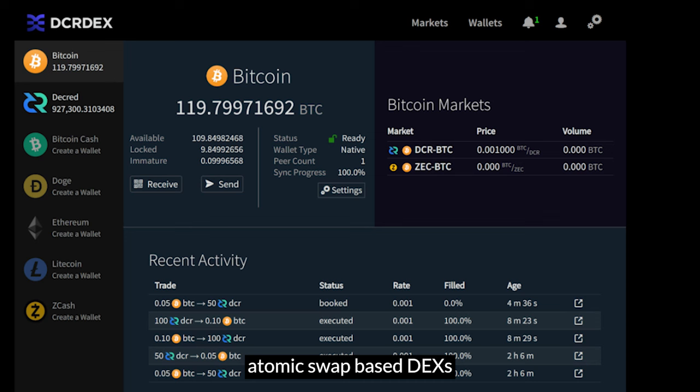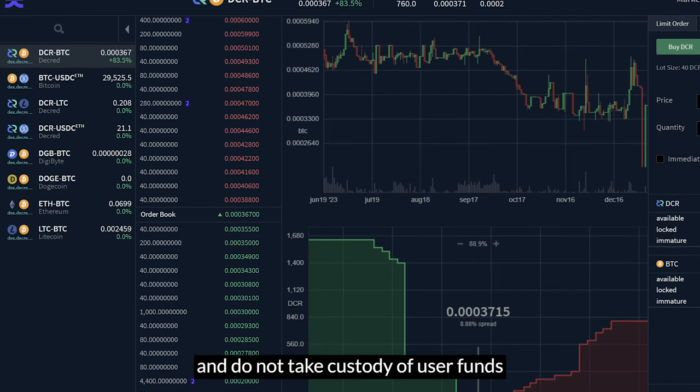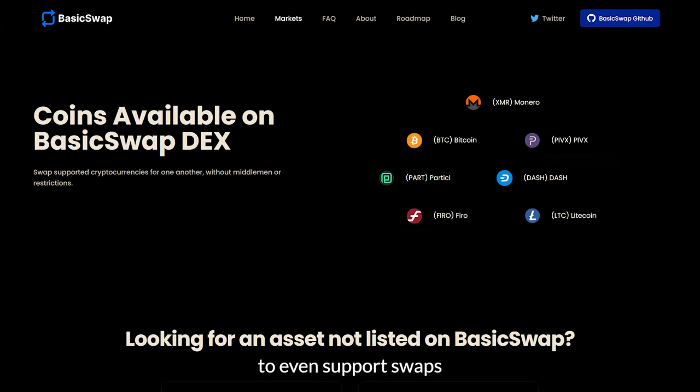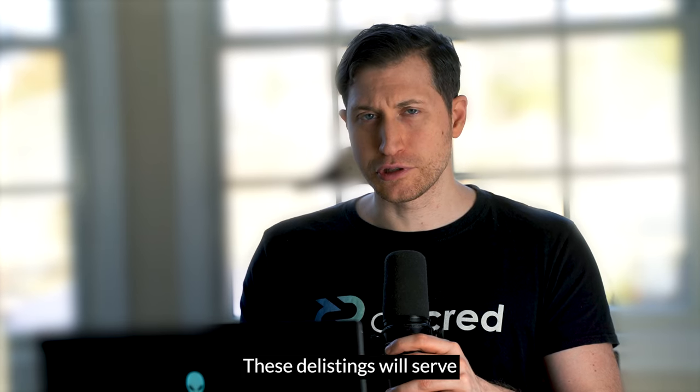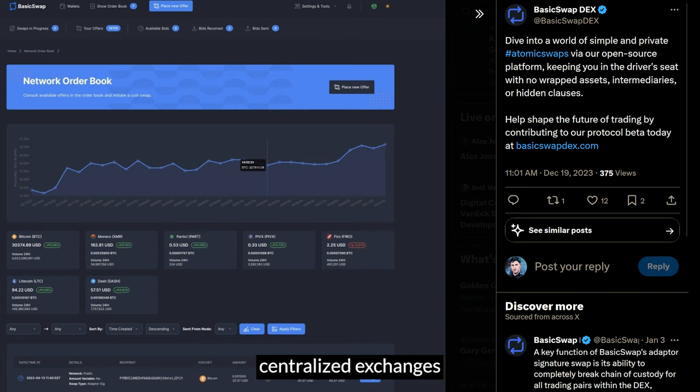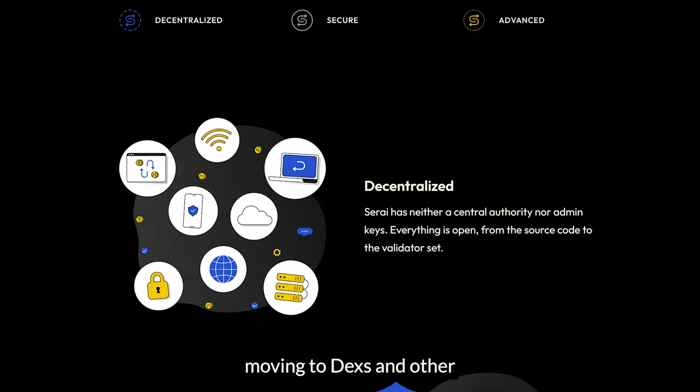More and more atomic swap-based DEXs, which are open source and do not take custody of user funds, are coming online, including Basic Swap DEX and Sarai. These exchanges claim to even support swaps between XMR and Bitcoin. These delistings will serve as an interesting experiment to see if blockchain projects can perform well without being on some of the biggest centralized exchanges, with price discovery moving to DEXs and other peer-to-peer trading systems.